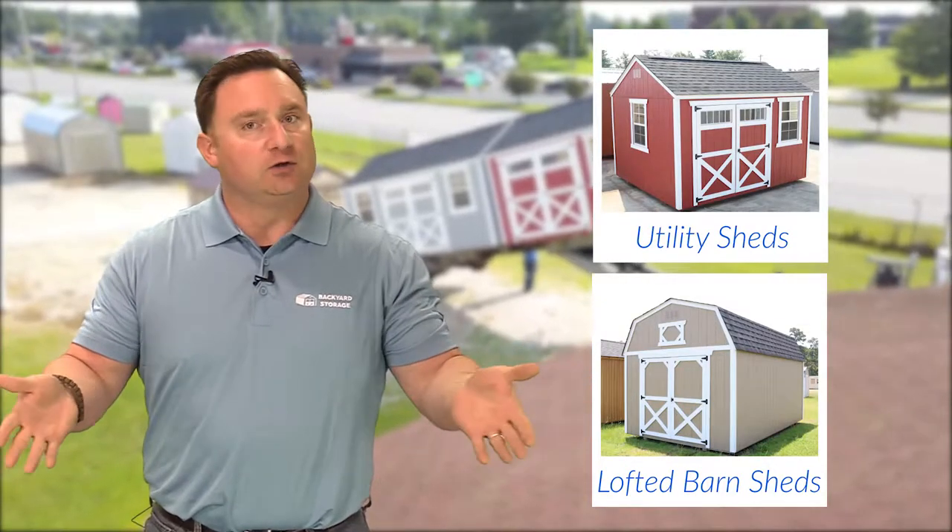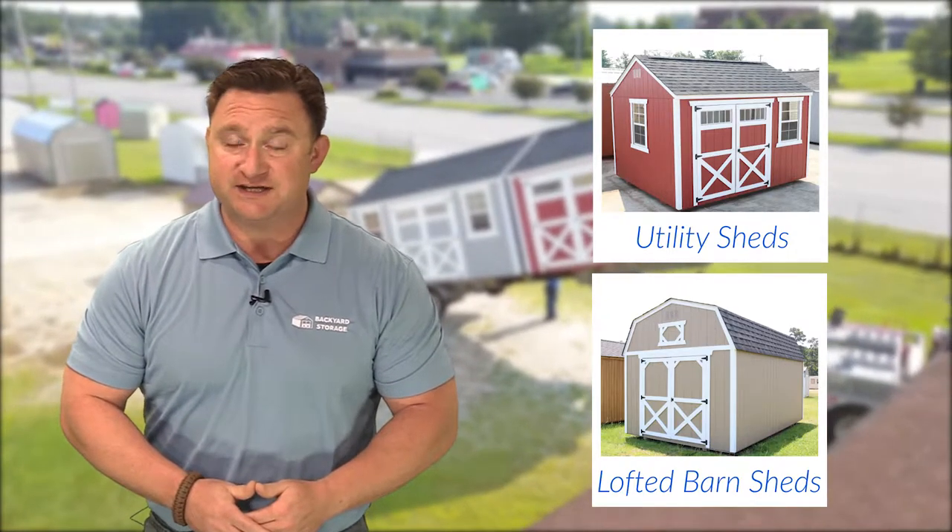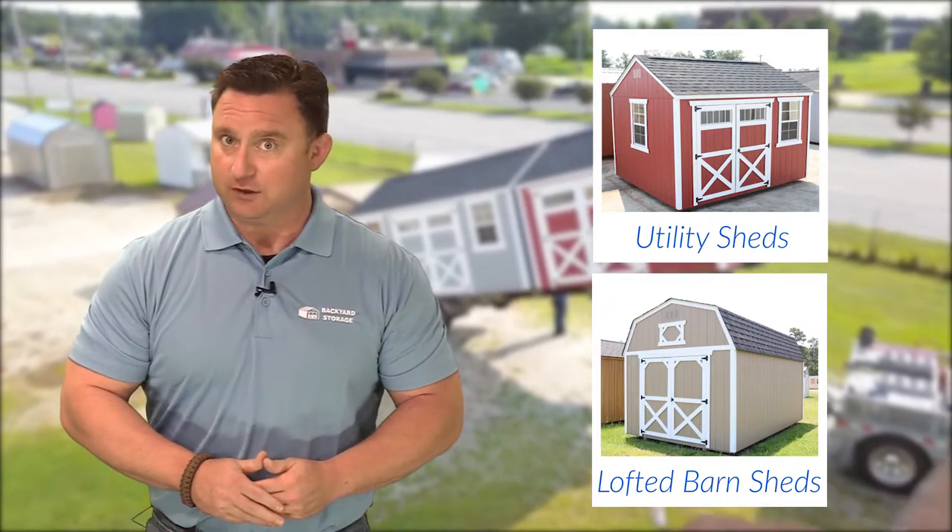Whether it's a utility shed or Lofted Barn Shed, Backyard Storage has the knowledge and expertise to solve your storage needs. Your only limitation is your own imagination.